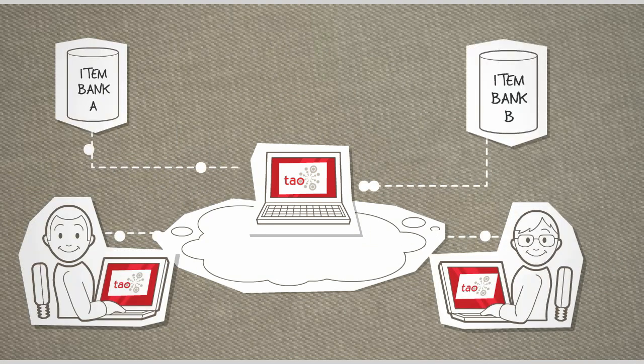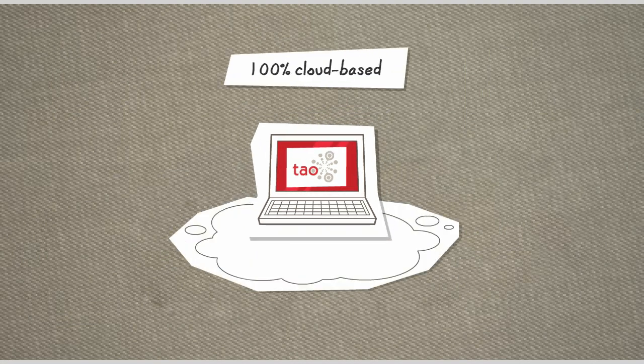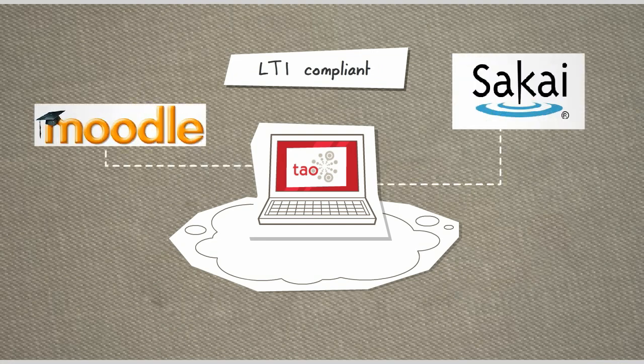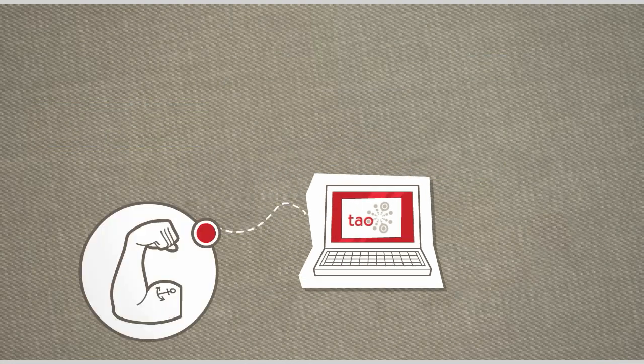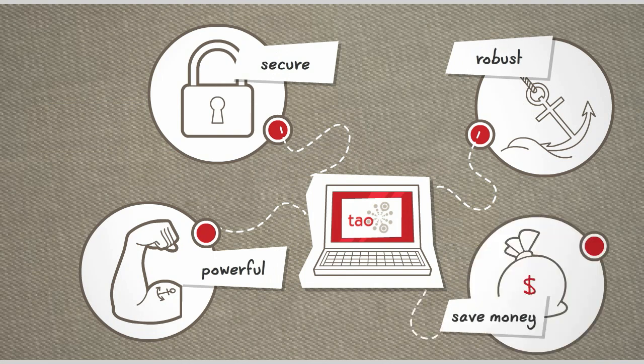Why is this so important? Because QTI means investment protection — no more content migration, no more switching cost. And to ensure your test delivery can scale with your needs, we've designed Tau to be 100% cloud-based. In addition, because it's also LTI compliant, Tau can seamlessly integrate with learning management systems and other applications. Tau is powerful, robust, and secure, and helps you save money too.